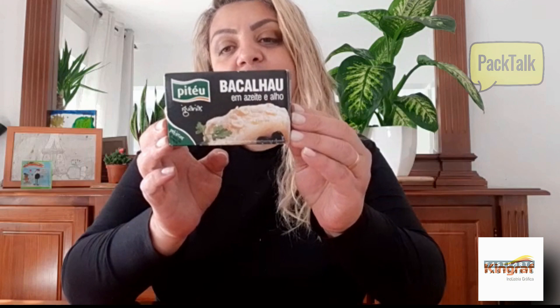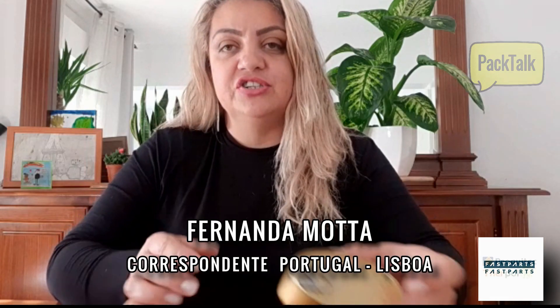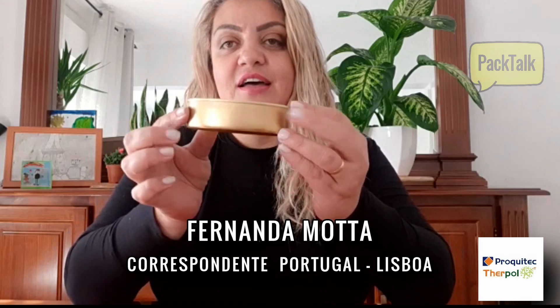Ele vem nessa caixinha, em lâminas, no azeite e no alho. Eu deixei a minha latinha já fora aqui para vocês verem. É uma latinha muito parecida com a nossa de sardinha, com aquele dispositivo para abrir. Então você abre, o bacalhauzinho tá aqui confitado, com azeite, com alho, e você pode saborear a qualquer hora do dia.